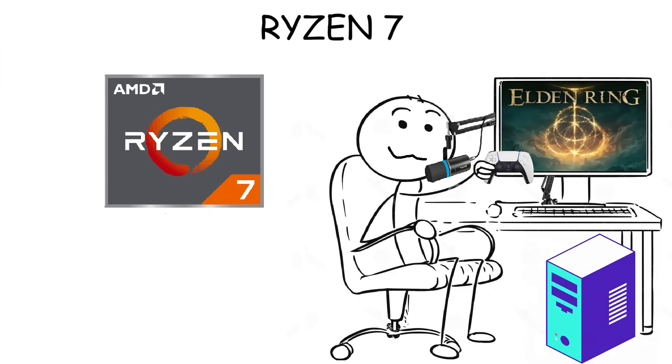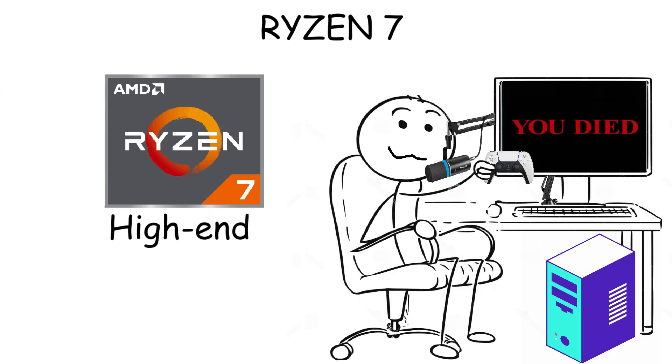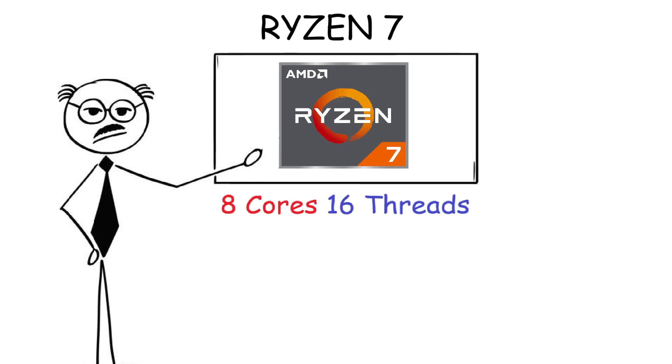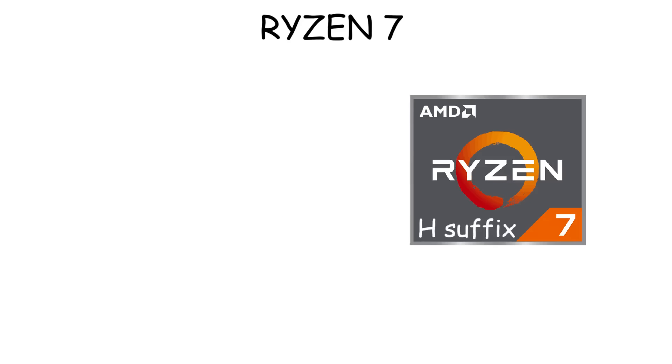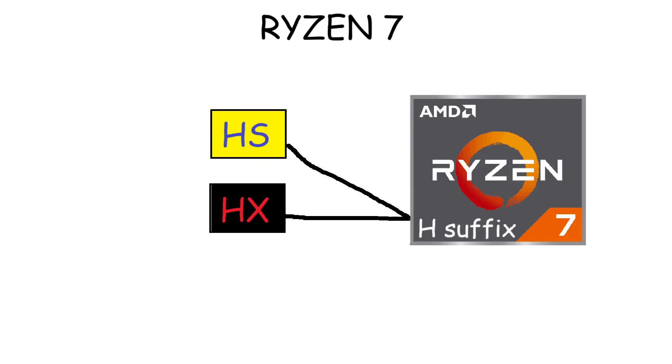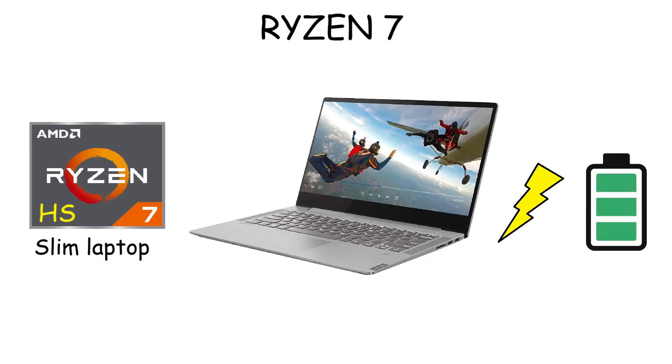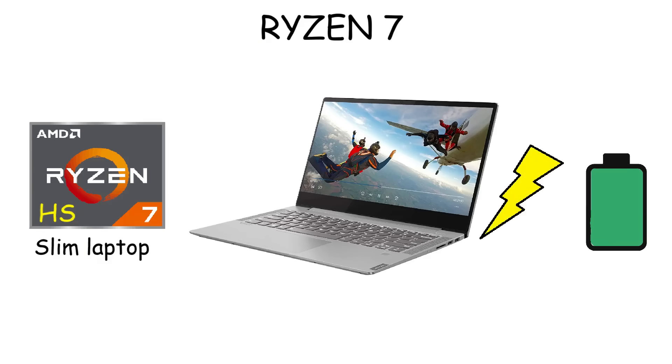Ryzen 7 is a high-performance processor for people like content creators or streamers who need more power than the mid-range processor. So if Ryzen 5 can handle heavy gaming, Ryzen 7 lets you play a heavy game while doing a live stream, keeping Discord open, and more — possible because it has 8 cores and 16 threads. In laptops, Ryzen 7 has variants of the H suffix: HS and HX. The HS means the CPU is built for thin and light laptops but still delivers high performance while being power efficient.